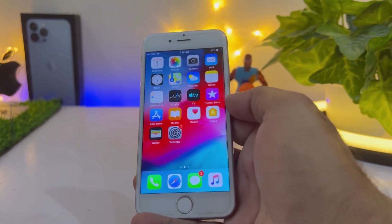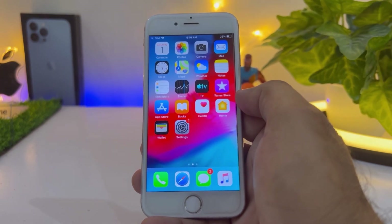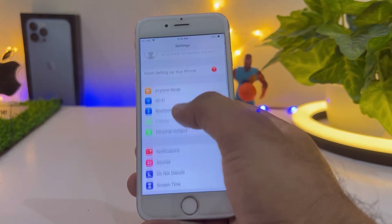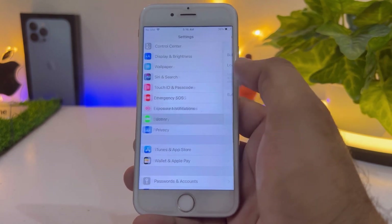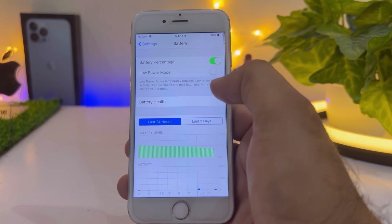Let's start the video without wasting any time and check the battery health. Tap on Settings, then jump to the Battery section. You can see on screen the Battery section — tap on Battery Health showing there.